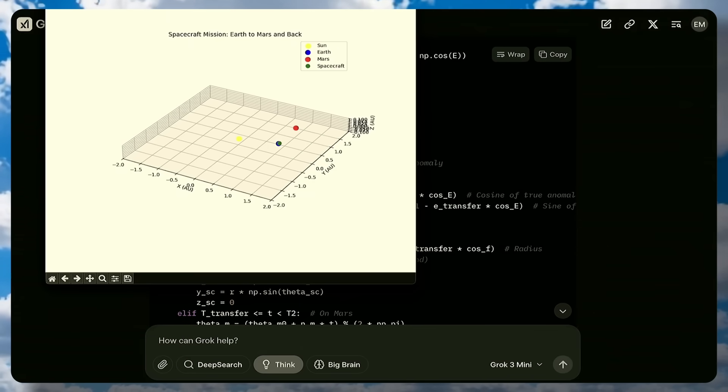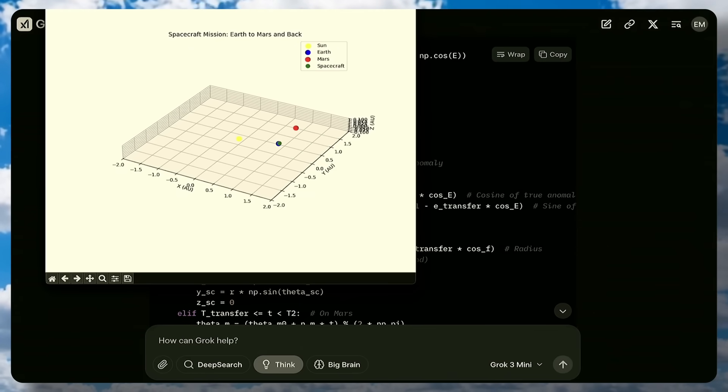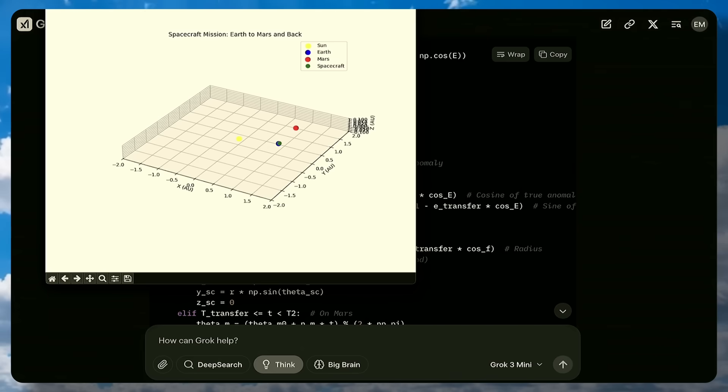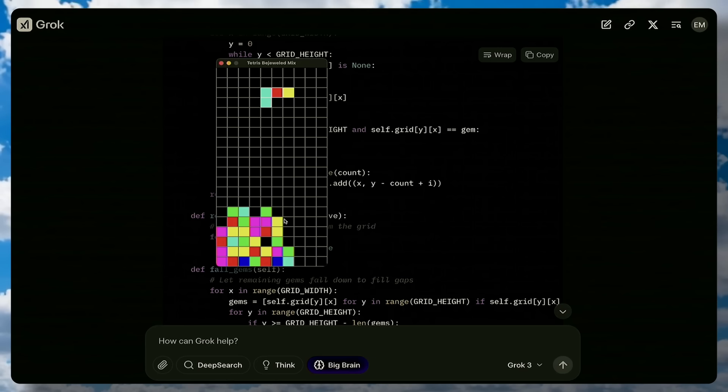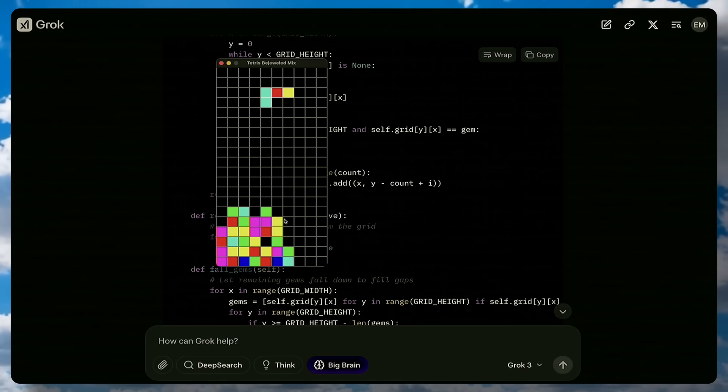They showed some examples of how it can create simulations of Earth, Mars, and spacecraft, and they also made a Tetris-like game with it as well, and it performed pretty well. They are also working on agents, which can go ahead and use a bunch of tools to solve end-to-end tasks and do stuff that humans can, but autonomously.